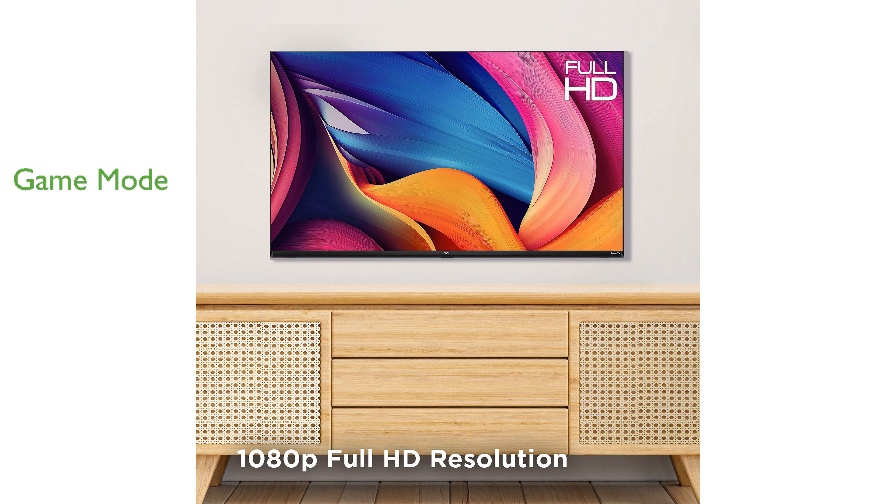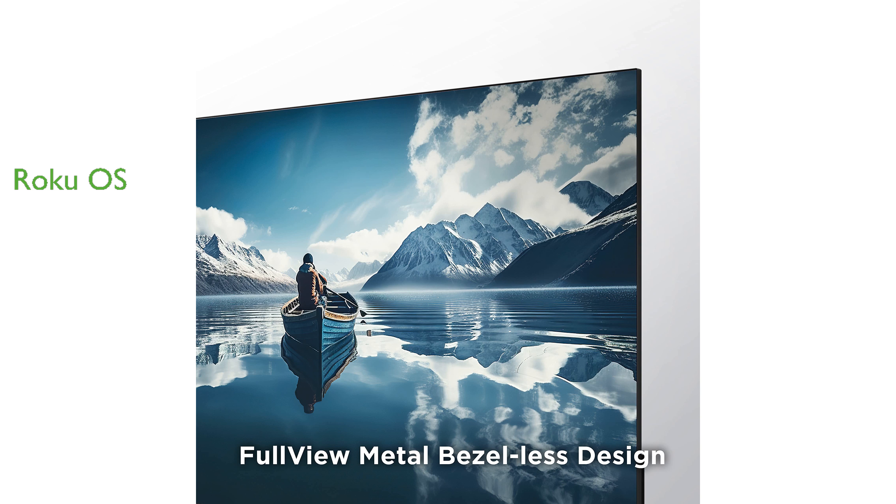This smart TV comes with Roku TV Smart OS, giving you access to a wide range of free entertainment including popular TV shows, movies, and live TV channels.